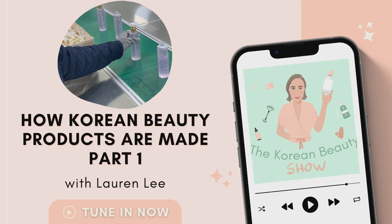I work with brands, retailers, and manufacturers in the Korean beauty industry, both here in Korea and back home in Australia, which is where I'm originally from, and in many other countries as well.